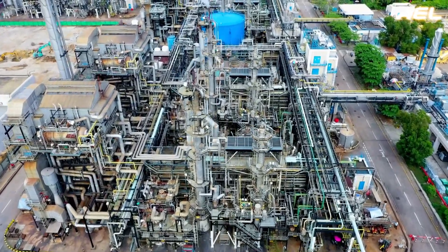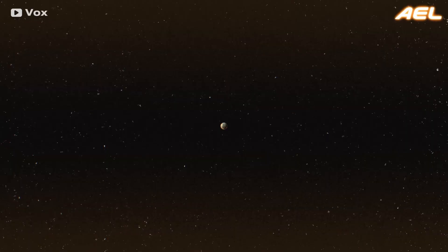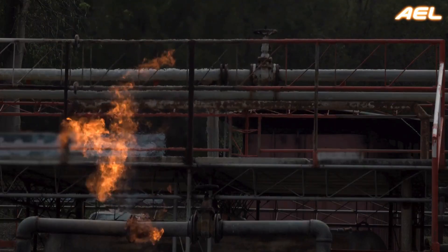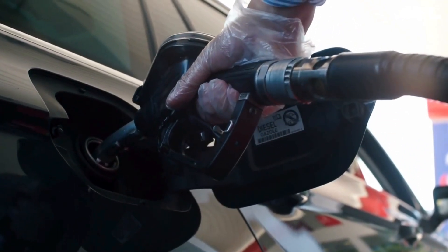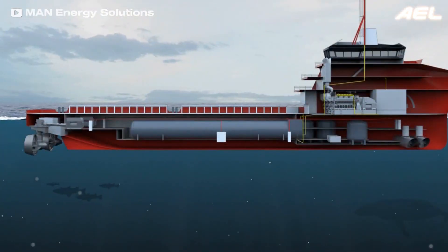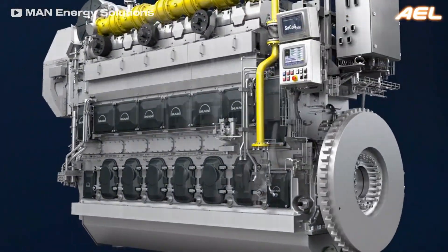Another major benefit of dual-fuel engines is their adaptability to fuel availability. If natural gas supplies are limited or unavailable, these engines can operate entirely on diesel, ensuring reliability in remote areas or during fuel shortages. Additionally, since natural gas is typically less expensive than diesel, using it as the primary fuel can lead to substantial long-term cost savings, making dual-fuel engines highly attractive in industries where fuel represents a major portion of operating expenses.